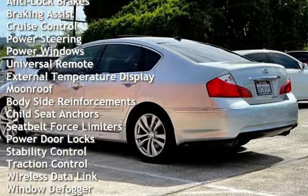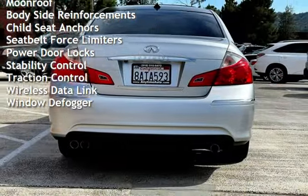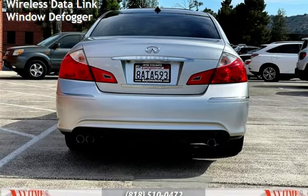Braking assist, cruise control, power steering, power windows, universal remote, external temperature display, and moonroof.